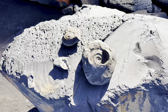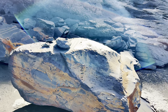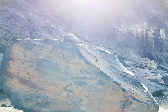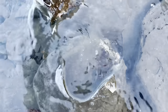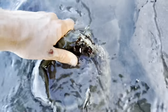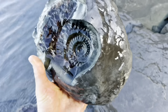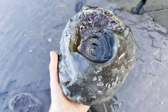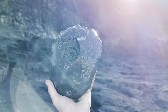Absolutely surreal that we came across that just amongst these shale slabs. Look at that - cannot wait for my dad to prepare it. And of course, when he has prepared it, I'll be sure to show you in a future video.